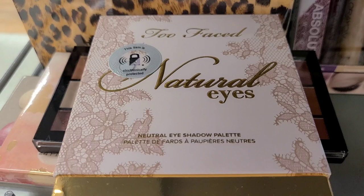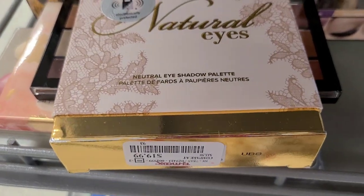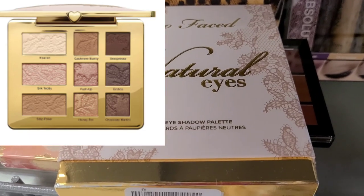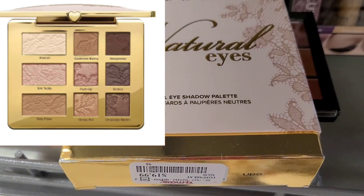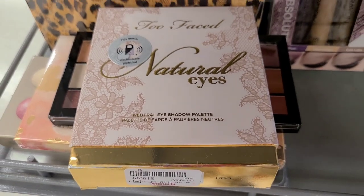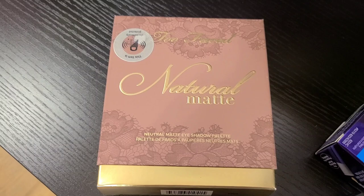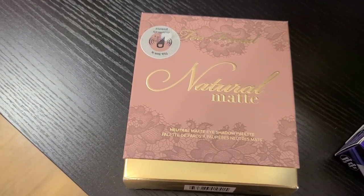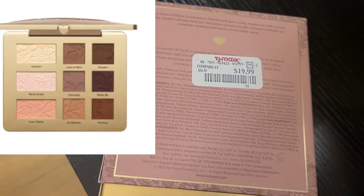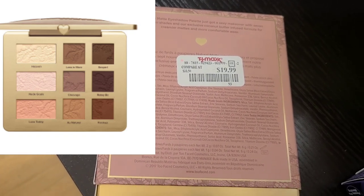I have also found this Too Faced Natural Eyes Neutral Eyeshadow Palette. I was so excited to see this here at TJ Maxx. This is for $19.99 and this palette smells beautiful, works amazing — gorgeous stuff. This is the Too Faced Natural Matte Neutral Matte Eyeshadow Palette and this is also going for $19.99. The packaging is so pretty and I love this color.